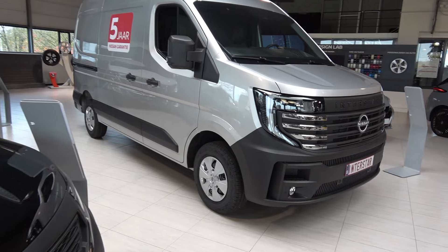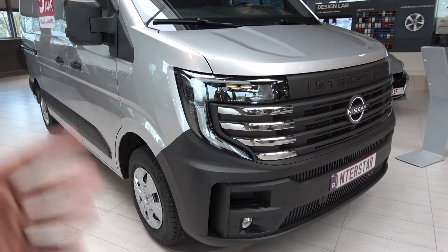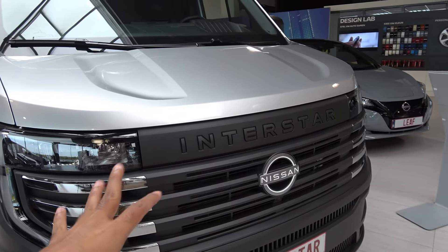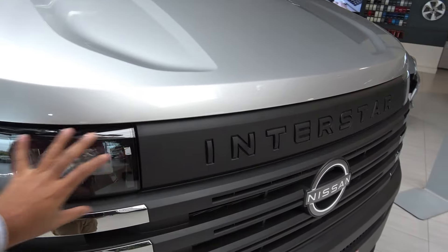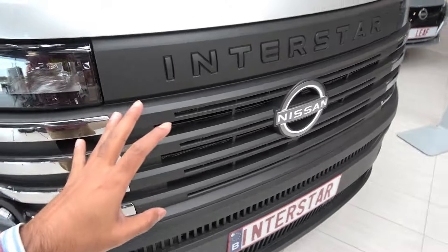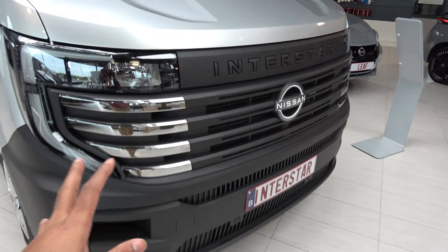You also have the Fiat Ducato, the Opel Movano, you name it. My first impression of the Nissan Interstar — I was actually about to call it the Renault Interstar, because the front design is very similar to the Renault Master. There's almost no difference when it comes to the headlights. The big difference would be this chrome touch right here, and there's something about the front that has an American touch to it.